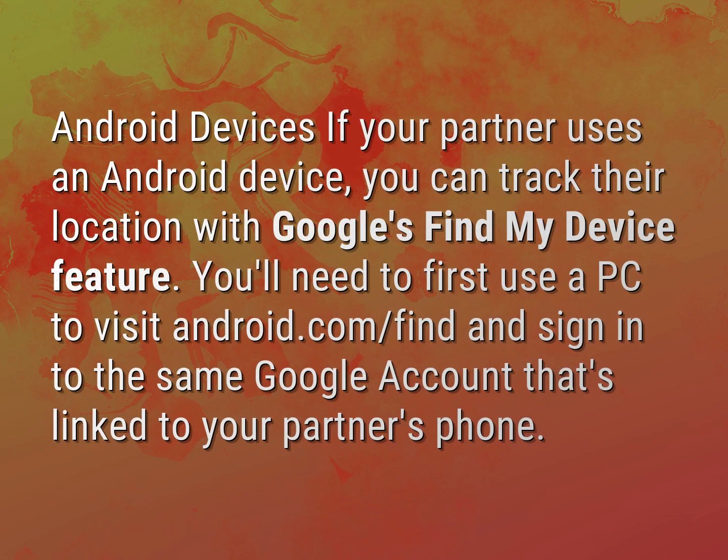Android devices. If your partner uses an Android device, you can track their location with Google's Find My Device feature. You'll need to first use a PC to visit android.com/find and sign into the same Google account that's linked to your partner's phone.